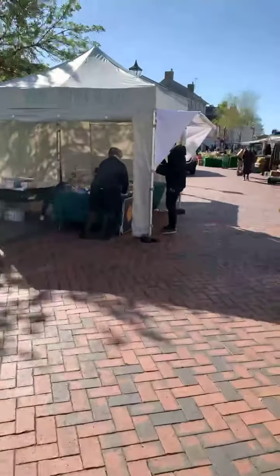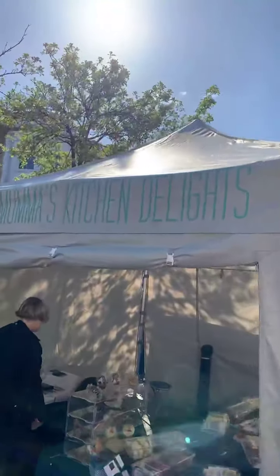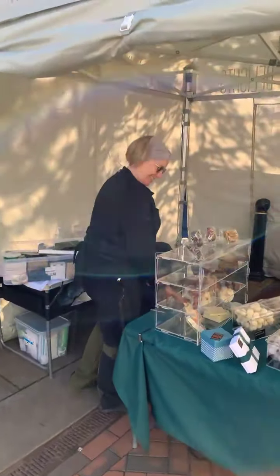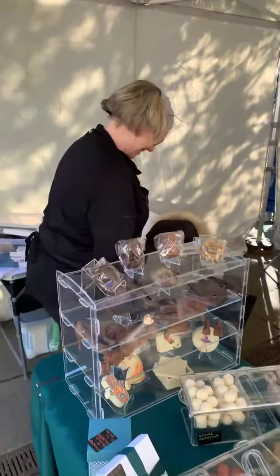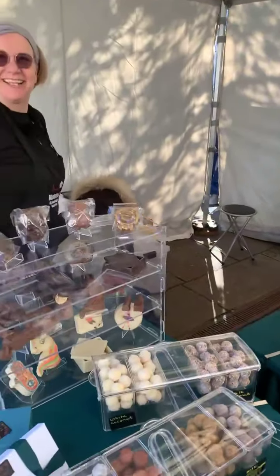Oh look at this one — this is Mama's Kitchen Delights. Morning! Oh, lovely to see you. It looks lovely, beautiful!